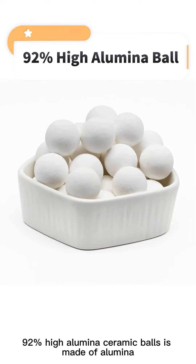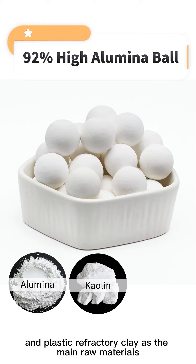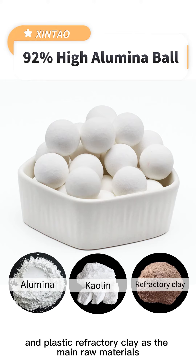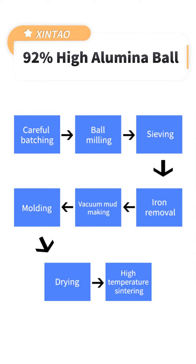92% High Aluminum Ceramic Ball is made of alumina, super-grade corundum, and plastic-refractory clay as the main raw materials, adding reinforcing agent and plasticizer, etc. After careful batching and ball milling,